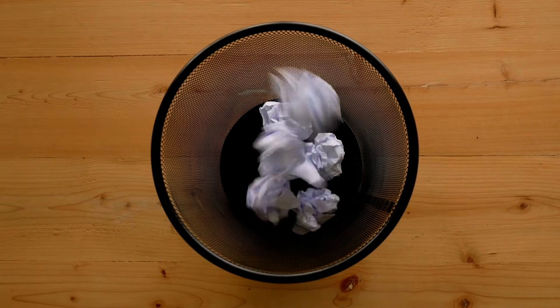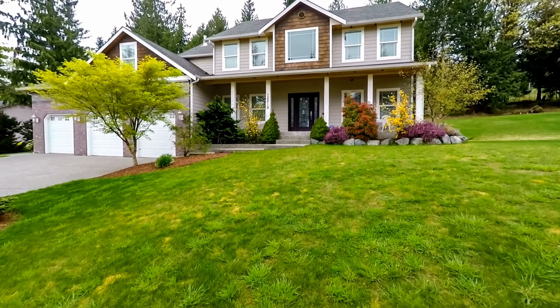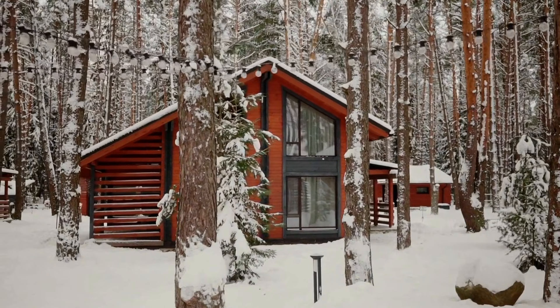So using rule of thumb calculations will simply not work in that case. Throw out all this stuff you read online — websites that say for a thousand square feet you need this size system. We haven't even talked about the location of the home or the climate it's in. And that plays right into number two, which is the load calculations themselves.